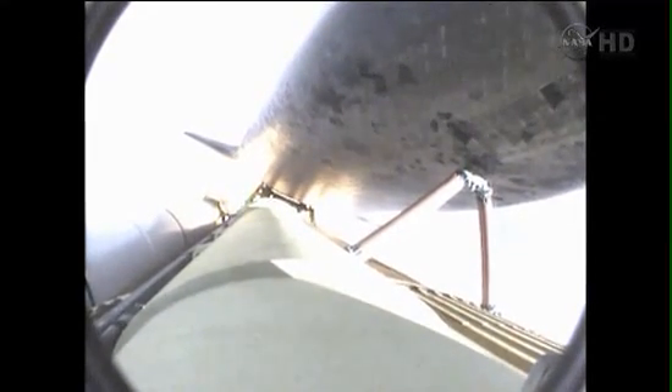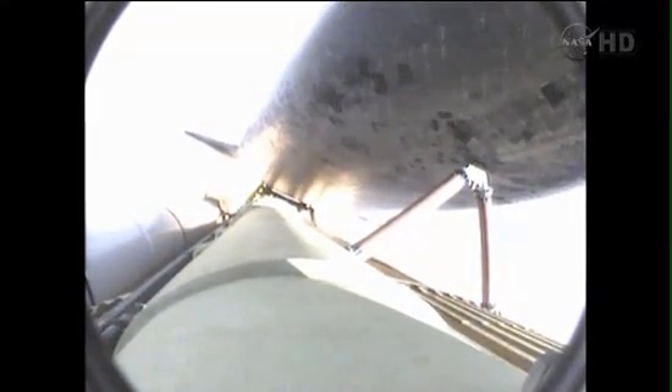Endeavour's three main engines now back at full throttle. All three engines in good shape. Endeavour's already traveling 1,300 miles per hour at an altitude of 11 miles, downrange from the Kennedy Space Center, now 12 miles.